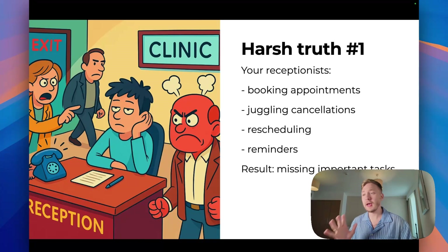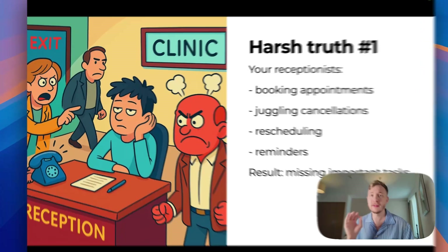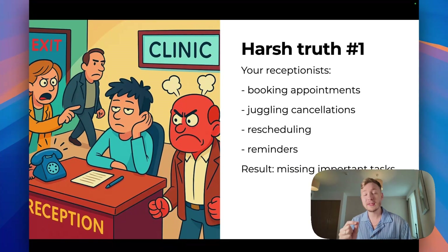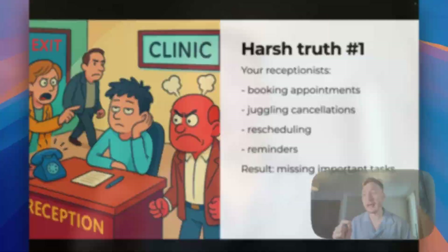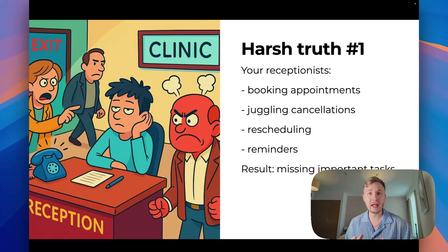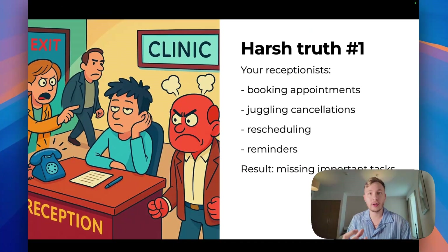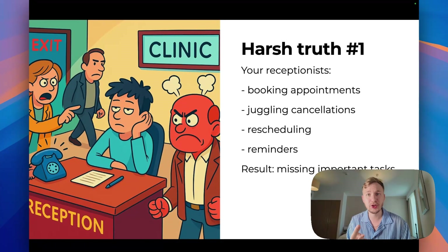Let's talk about your receptionist, because in 50% of cases — maybe more — your receptionist is doing a really bad job. They're booking appointments, juggling consultations, doing rescheduling and reminders. They have a lot of responsibility every day. As a result, you're missing important tasks, missing opportunities, and missing clients because of one human who can have problems and issues.